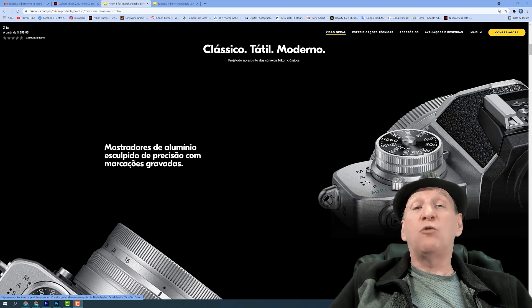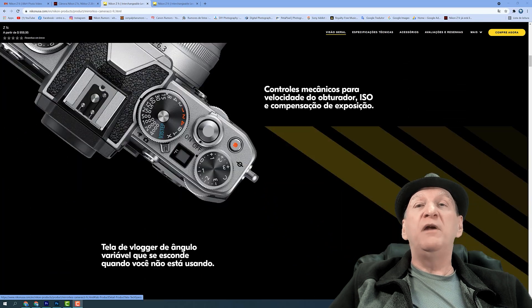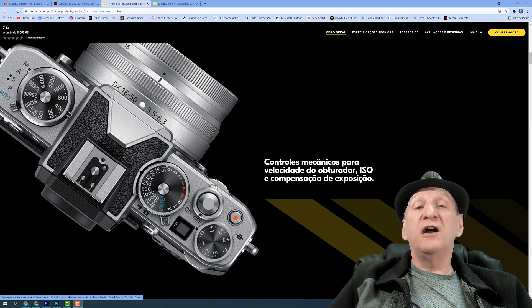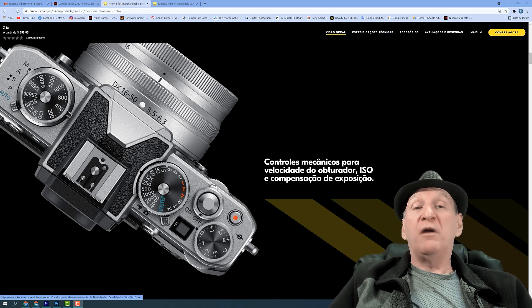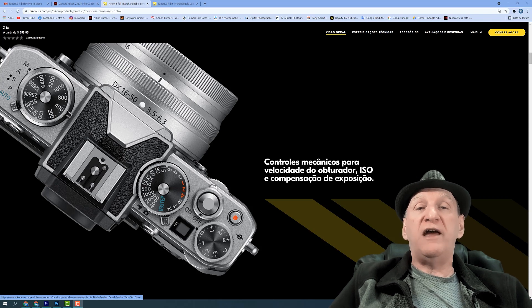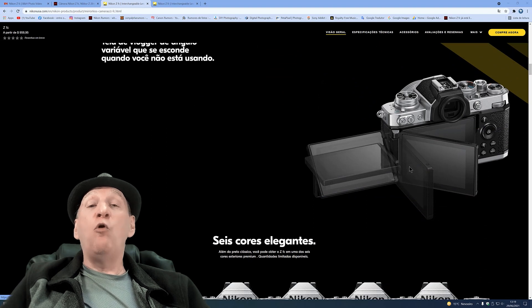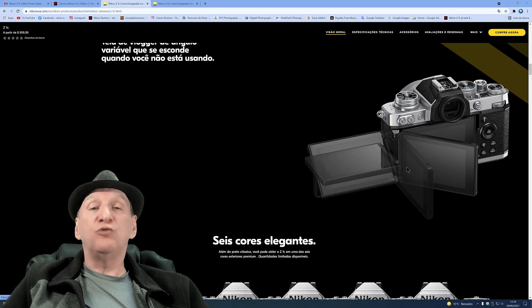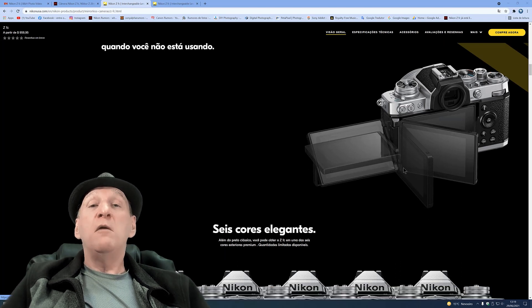É uma marca constante na Nikon produzir câmeras de qualidade. O ISO dessa câmera vai de 100 a 51.200 — um ISO muito bom para você trabalhar com estrelas ou qualquer tipo de assunto. Ela tem também o LCD traseiro completamente variável, que pode ser colocado em qualquer posição: ângulo baixo, ângulo alto, para frente, para você fazer vídeo de vlog, de youtuber, enfim. Muito bacana.